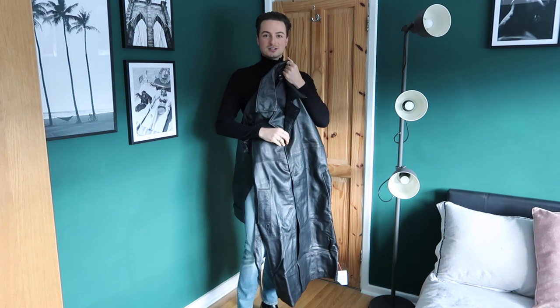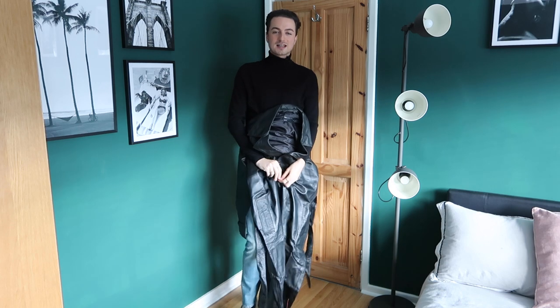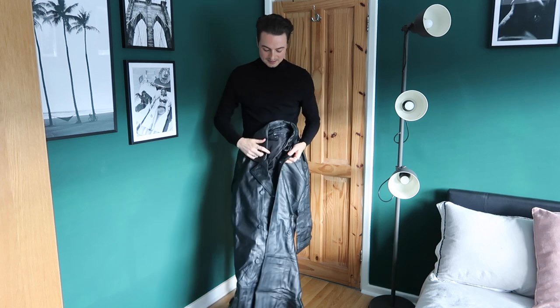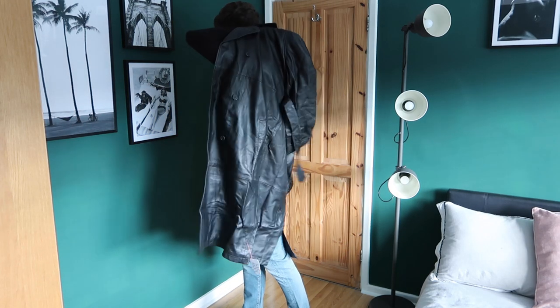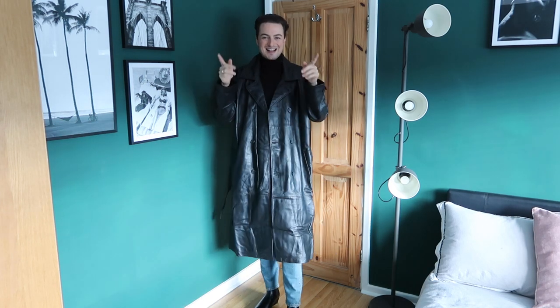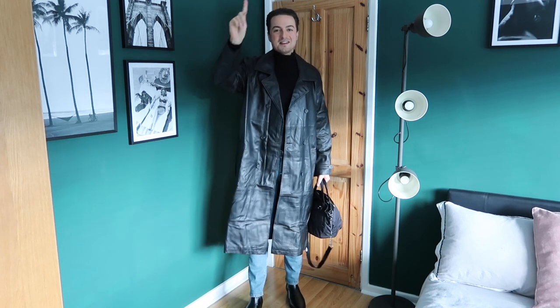I got this leather trench from ASOS and I'm actually really impressed. It came packaged really nicely with polystyrene wrapped around all of the buttons, and this was £150. Yes, bitch — I have fucking nailed this one!